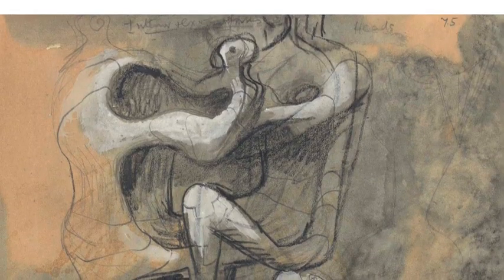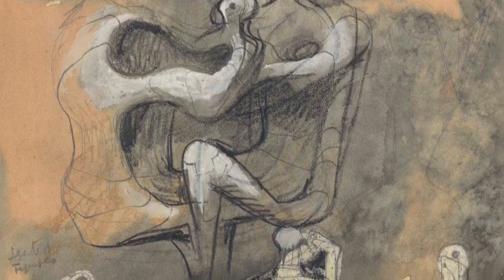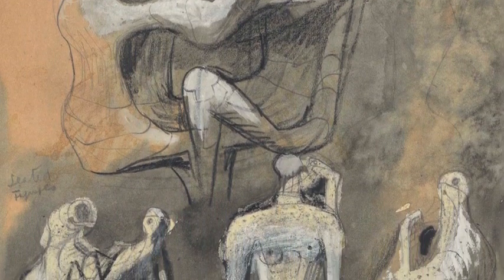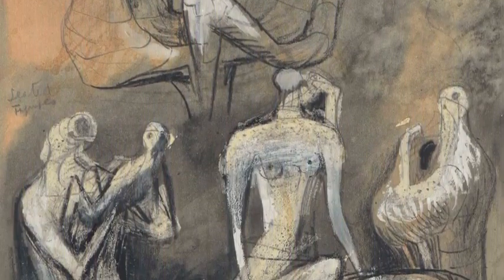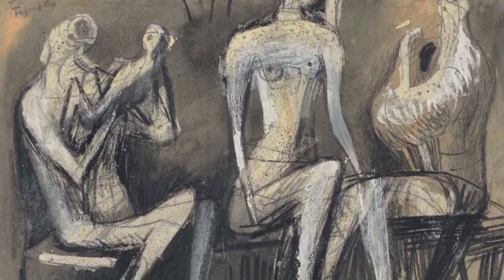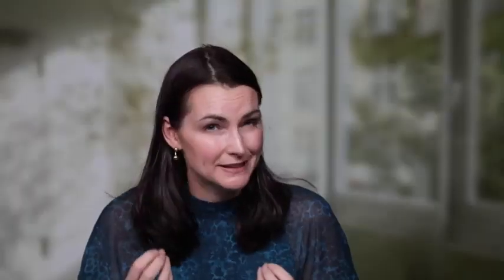Moore was an exceptionally talented draftsman who produced over seven and a half thousand drawings in his lifetime. I've chosen this work in particular because the seated figure is really one of the key themes of his work — you can see it in so many of his public sculptures. If you look closely you can really get that essence of monumentality and sculptural form. I truly believe that sculptors' drawings have a distinct physicality to them. It's a really special piece.